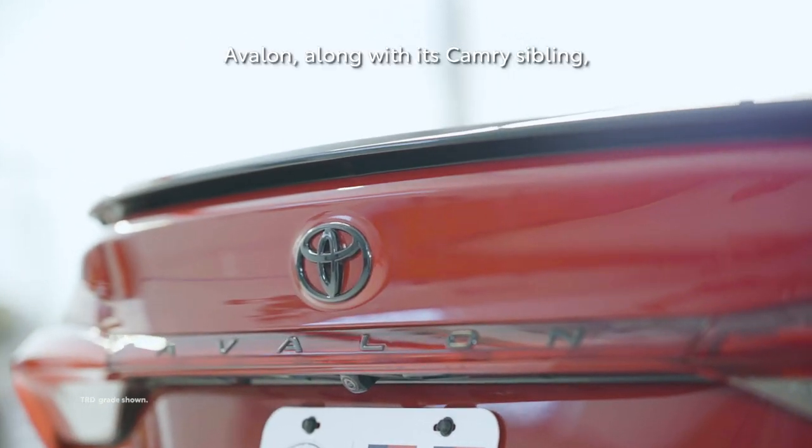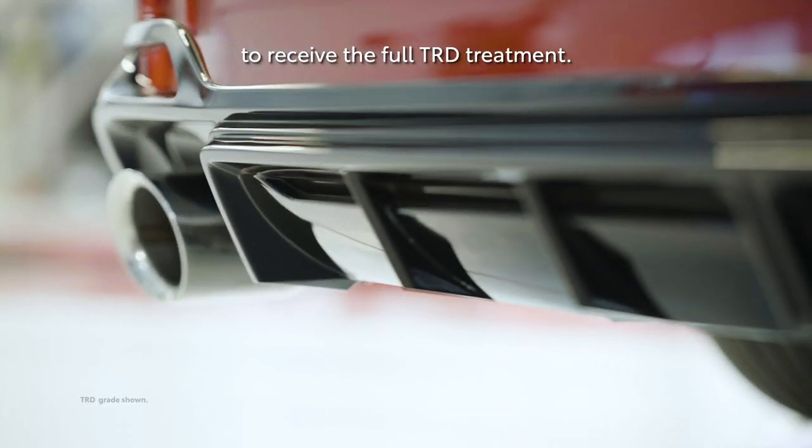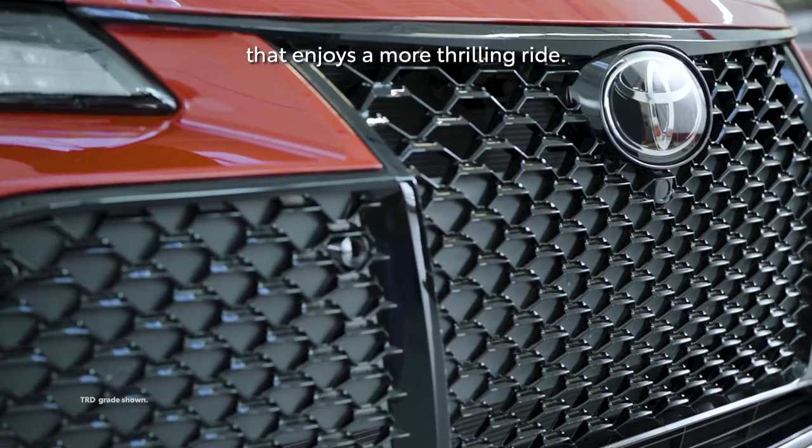Avalon, along with its Camry sibling, is the first ever Toyota sedan to receive the full TRD treatment, which is exciting news for any sedan lover that enjoys a more thrilling ride.